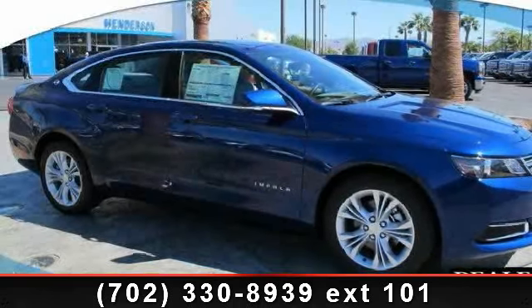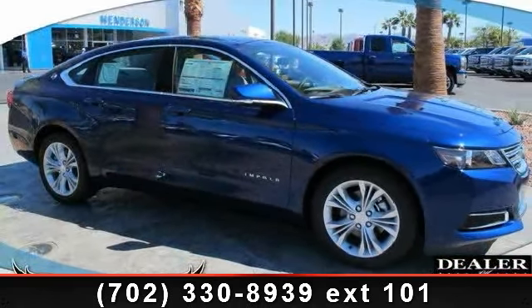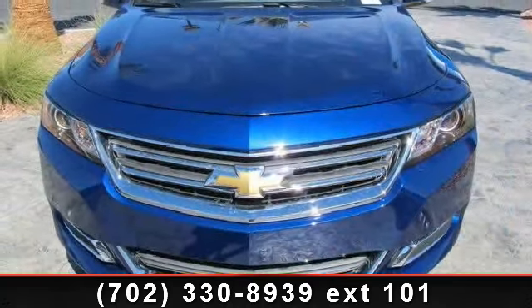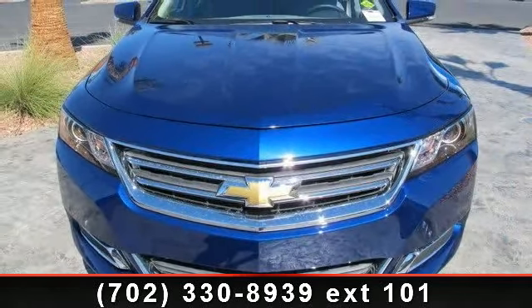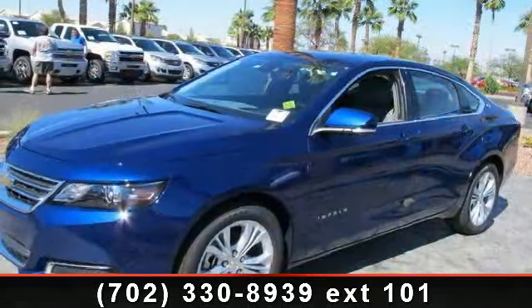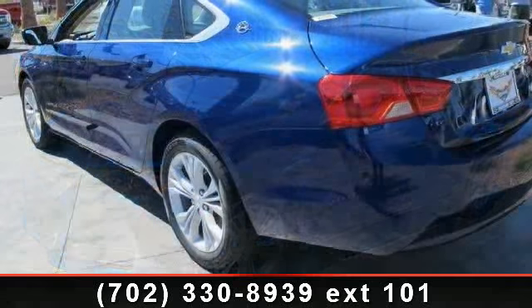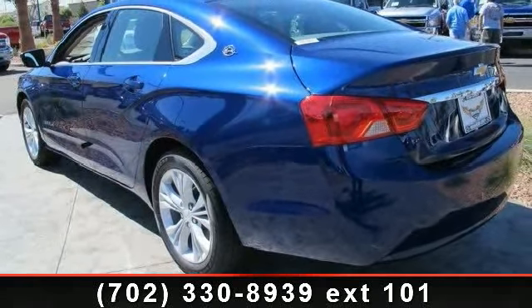Imagine yourself in this 2014 Chevrolet Impala LT. If you are looking for an automobile with great features, look no further. This vehicle comes with a reliable six-cylinder engine connected to a smooth-shifting automatic transmission. Some of the top features included with this vehicle are power door locks,